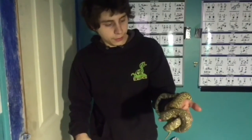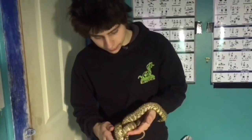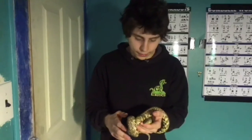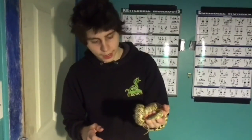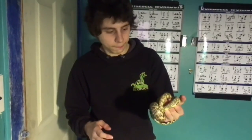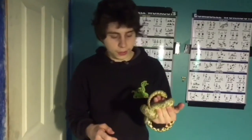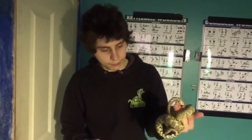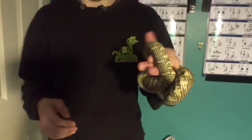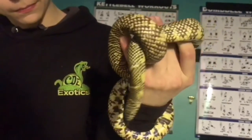Two interesting things about Brooks kingsnakes: they don't hibernate when they breed, and they only reproduce between 8 to 18 eggs. Also, males get bigger than females, which is quite interesting because in many species of snakes the females get bigger, but in this species it's the opposite.